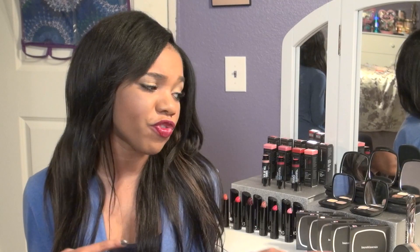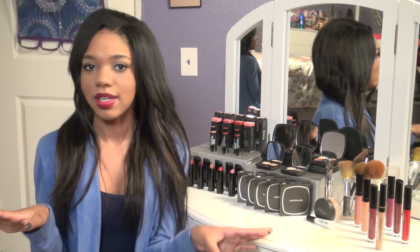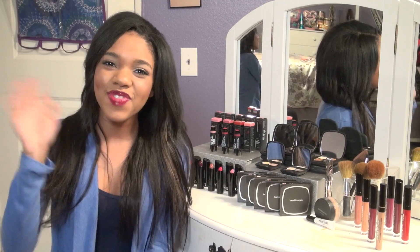I want to say a big thanks to Bare Minerals for all this amazing makeup, products, lip gloss, and everything — it's just awesome. Do not forget to give this video a big old thumbs up and subscribe to me if you have not already. I'll see you guys next video. Bye!